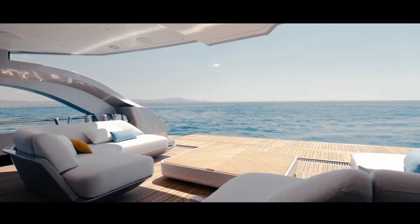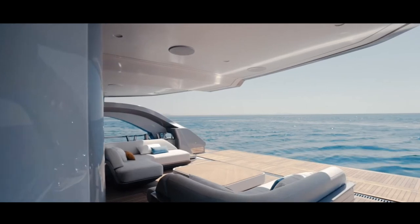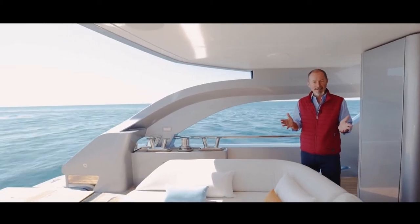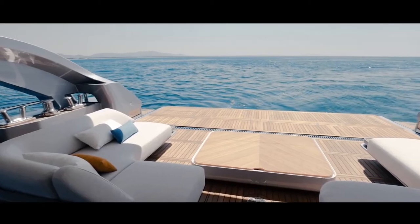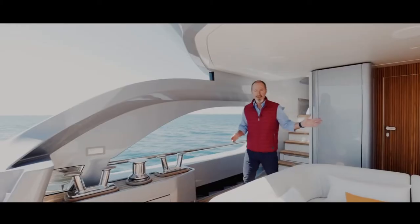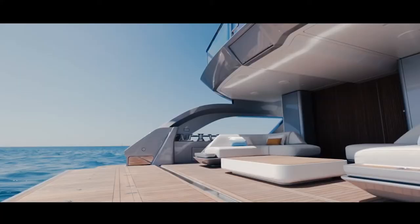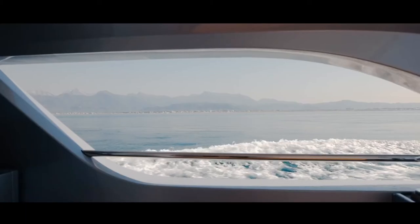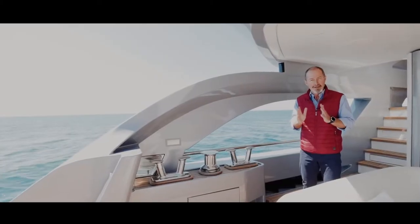Thanks to the raised aft deck we achieve two-meter headroom on a beautiful 25 square meter beach club. This is definitely one of the highlights of the Tridec because it takes a whole fresh look at the beach club concept on yachts of this size. No need to clear out the tenders and toys because you have a side-loading garage, and when the transom door is deployed you have 30 square meters of open-air space. These big voids in the sides mean that you don't feel hemmed in as you do in some beach clubs.